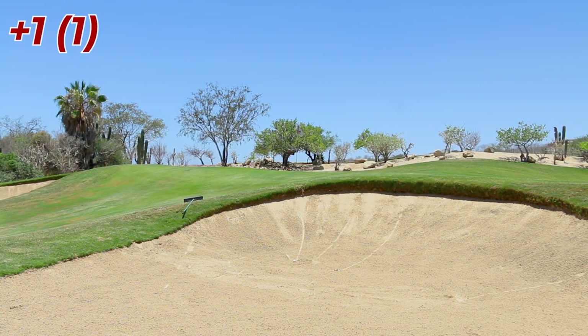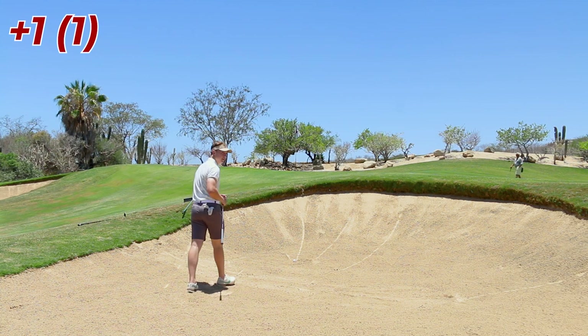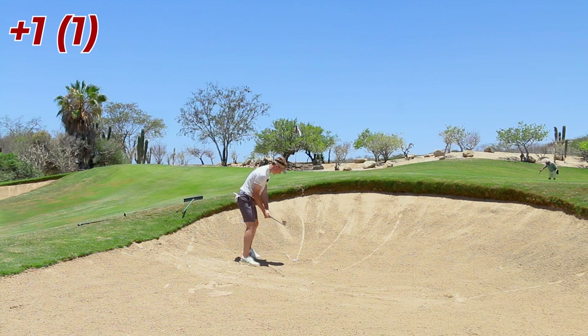Pretty tough up and down for par. Really a good lie here, but I haven't hit any greenside bunker shots today. Both the guys are putting. I was actually trying to carry the green and I didn't hit it well — two bad shots after a good drive is never the way to go.